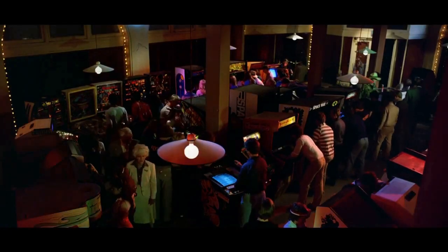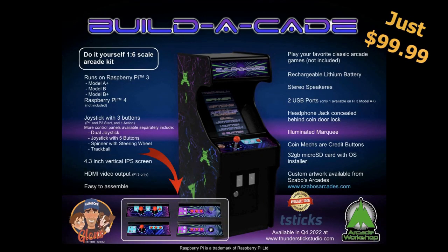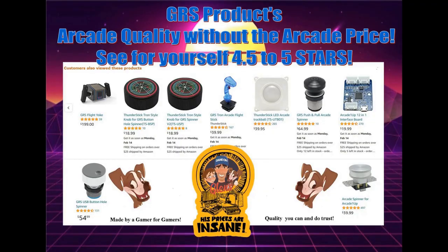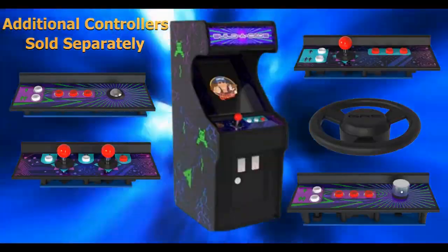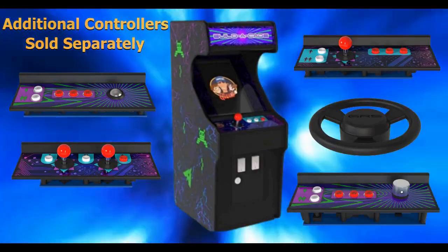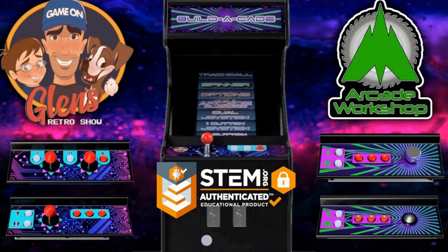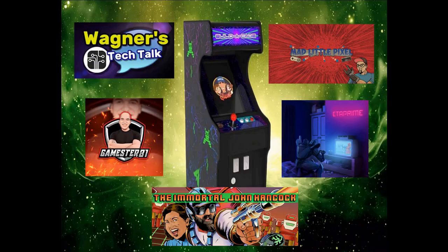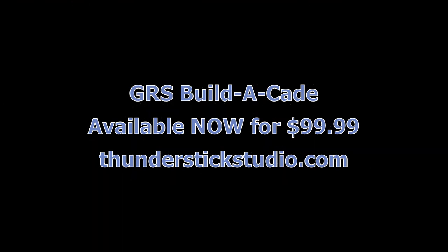Looking for that arcade experience at home but don't have the space for a full-size arcade or endless funds? Then you need the GRS Build-A-Case — arcade quality without the arcade price, from someone you can trust. The GRS Build-A-Case is a very simple, easy-to-assemble 1:6 scale arcade cabinet you can build yourself. You can buy interchangeable controllers for every gaming option, design your own artwork or purchase artwork separately, and make your GRS Build-A-Case look like the machine of your dreams. The GRS Build-A-Case is also the only home system STEM certified — come see what all the YouTube creators are raving about.